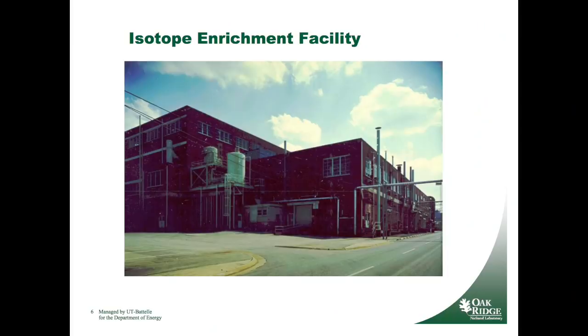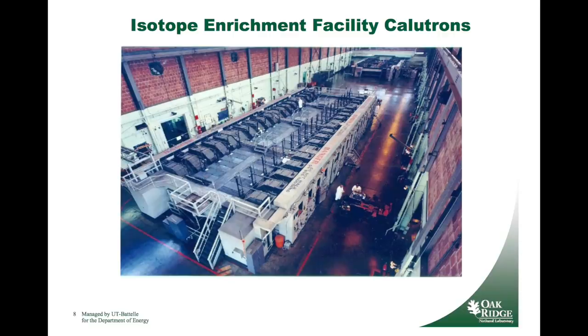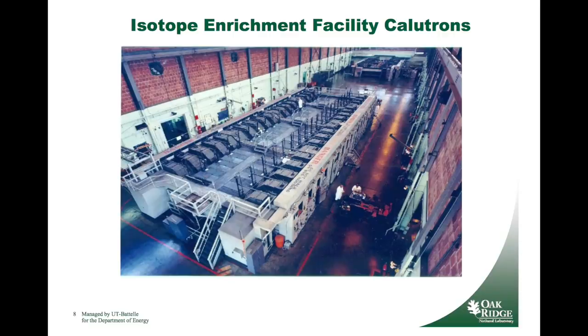Technically, this was a loan from one part of the US government to another, and it was supposed to be returned after the project. There are some great descriptions of the lengths they went to in their efforts to recover silver, such as ripping up and burning the floorboards of the workshops and collecting the melted silver that ran off. Ultimately, they would only lose a few kilograms. While the calutrons would contribute to the Manhattan Project, they generally wouldn't be used to enrich uranium after the war, as other methods proved to be much more cost effective.